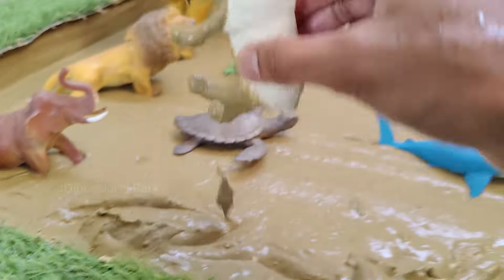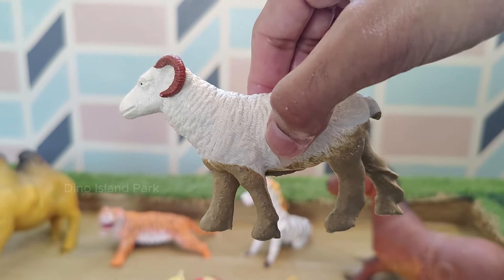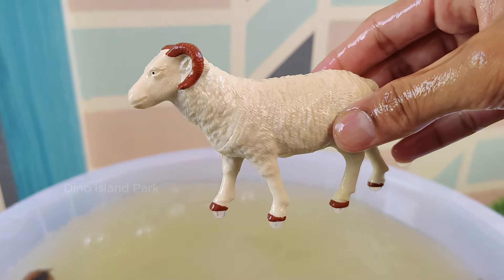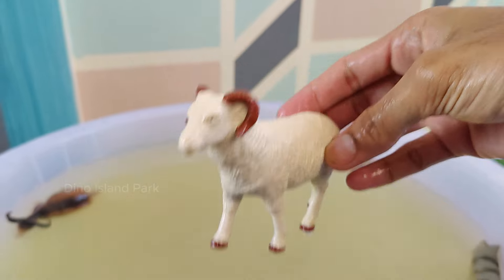Understanding the Ways of Sheep. There are over 1,000 different breeds of sheep worldwide, each with its own unique characteristics such as size, color and purpose — including meat, wool or milk production.